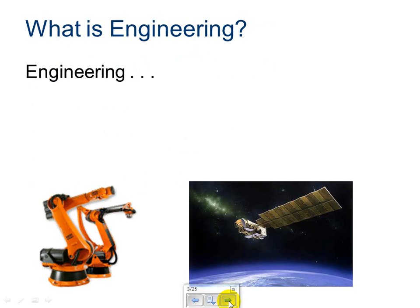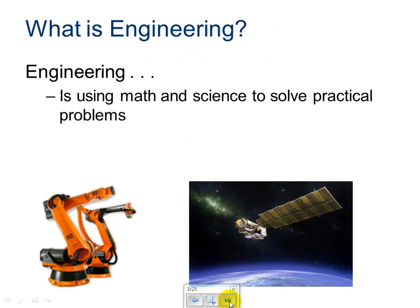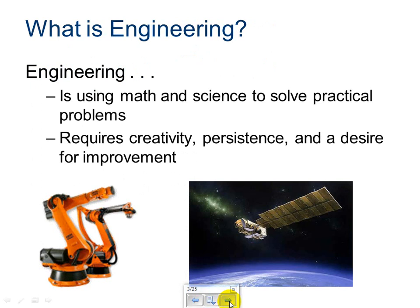What is engineering? Engineering is using math and science to solve practical problems. Some of the traits it involves requires creativity, persistence, and a desire for improvement. These are all basic ideals used in engineering. Currently, there is a lot of talk about STEM fields and needing people in the STEM industry. The reason these positions are so vital to our economic growth and development is because of these criteria of creativity and persistence. Engineers tackle problems that don't always have a solution handy.